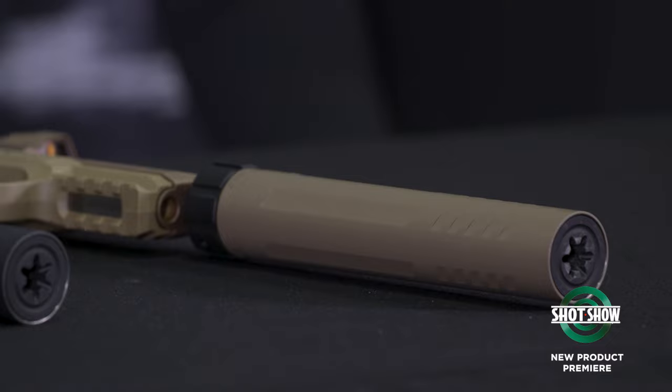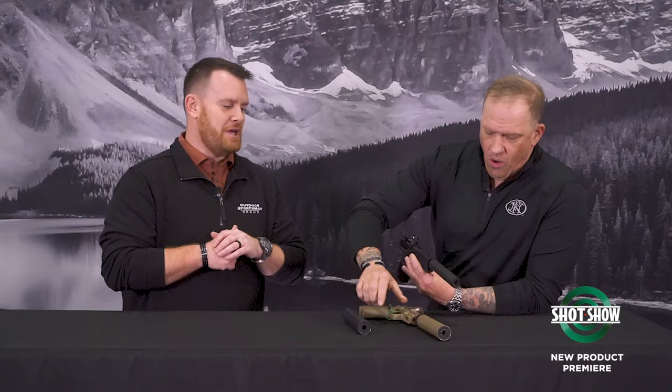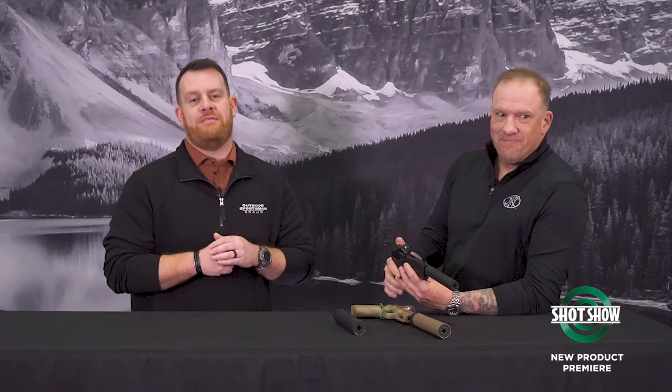Just like the guns, the suppressors come in color options — standard black or black dark dirt. Lots of cool stuff coming from FN in both pistols and suppressors at SHOT Show 2024. Be sure to check them out.